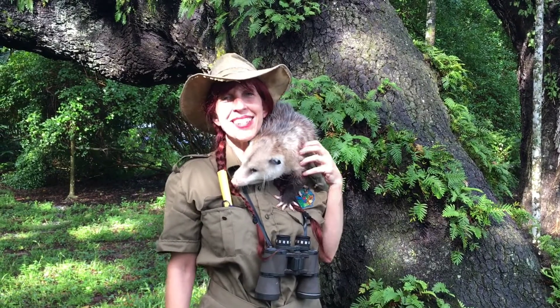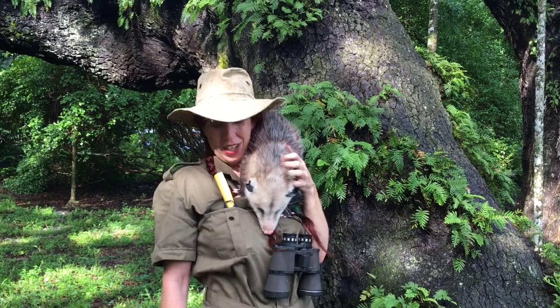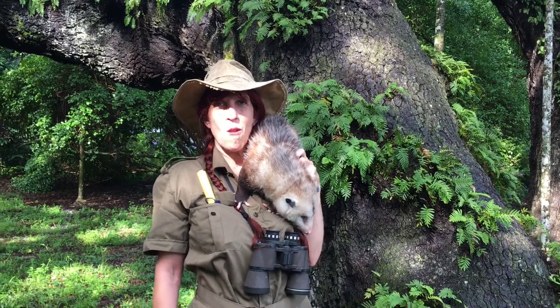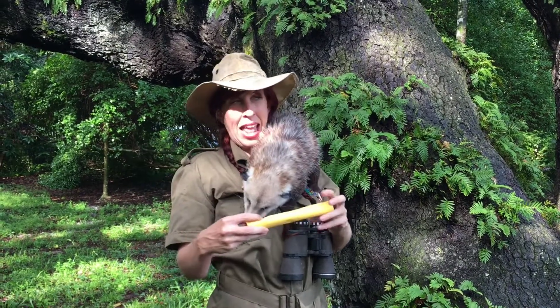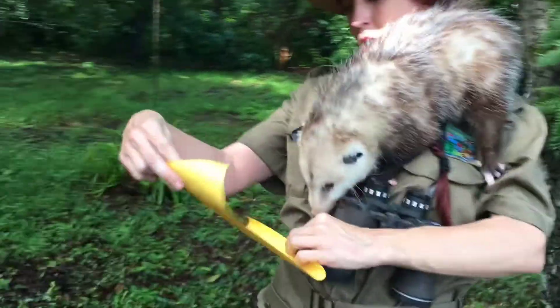Hi everyone! I'm Miss Kathy, Nature Detective, and I'm here with my favorite scavenger, Chester the opossum, and we are ready for today's scavenger hunt. That's the riddle right there, Chester. Let's get it out and see what we'll be searching for today.